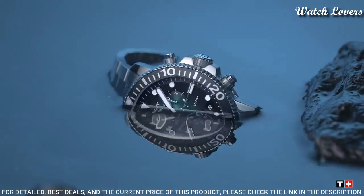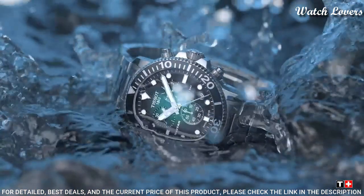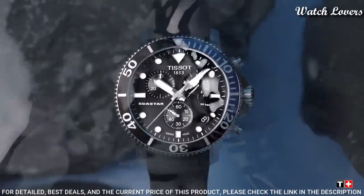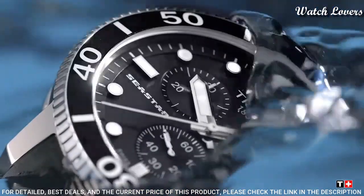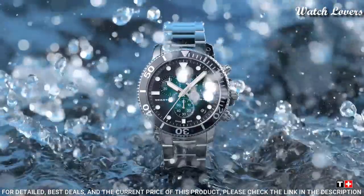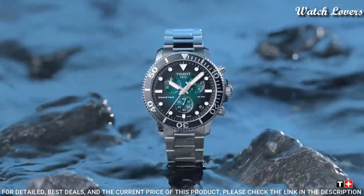Case thickness 12.8 mm, band width 22 mm, water-resistant at 300 meters. Functions: chronograph, date, hour, minute, second.